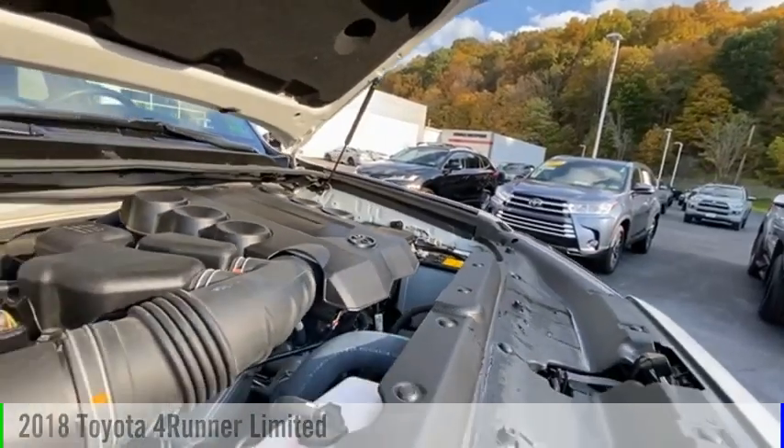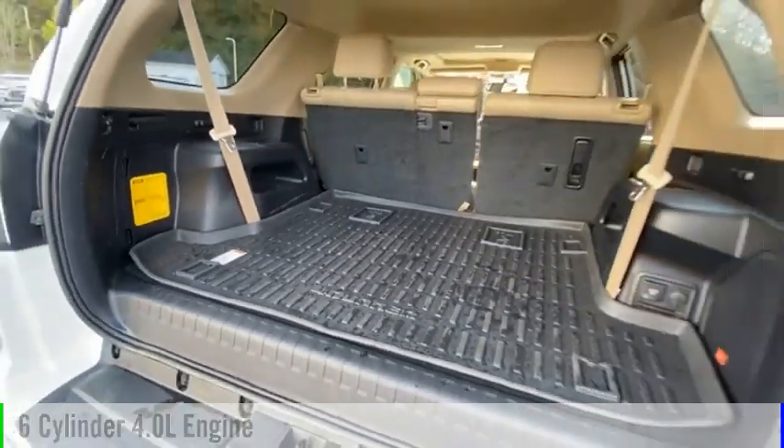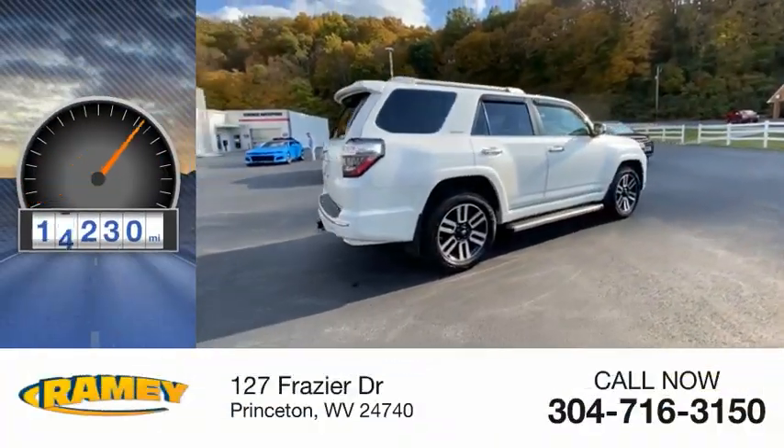This vehicle is powered by an all-wheel drive, six-cylinder, 4.0 liter engine, and comes with an automatic transmission. This vehicle has less than 20,000 miles.